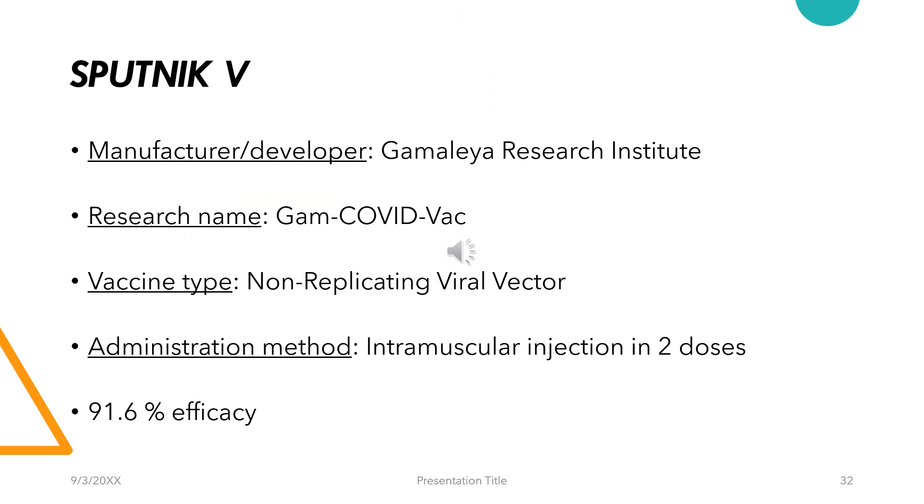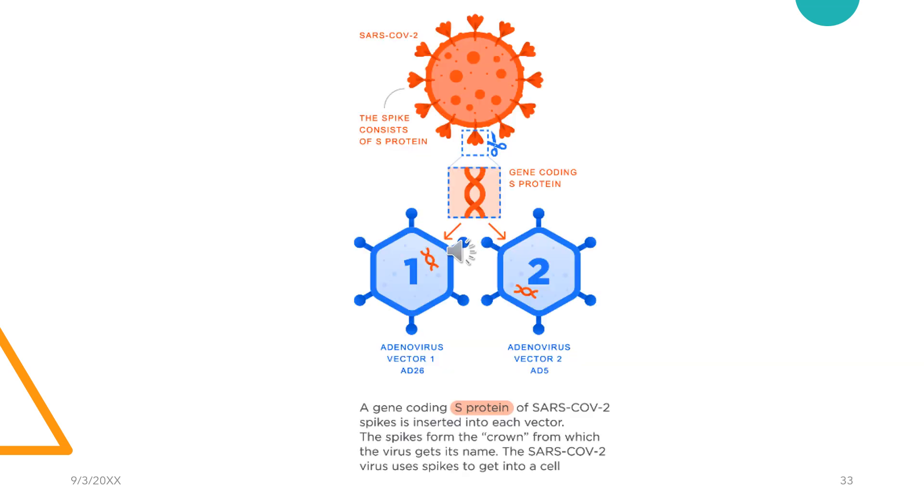Talking about Sputnik V, which has been launched to defeat COVID-19 by the Russians. The research name given is Gam-COVID-Vac. It has been manufactured by the Gamaleya Research Institute. The vaccine type is a non-replicating viral vector, administered intramuscularly in two doses, and boasts about 91.6% efficacy. What's unique with Sputnik V is that it employs two different sets of adenoviral vectors — the first dose uses the adenovirus vector termed AD26, and the second dose uses a different adenoviral vector termed AD5.